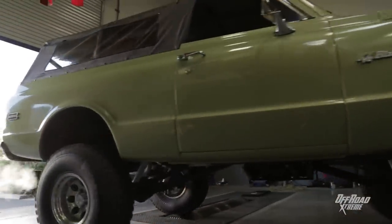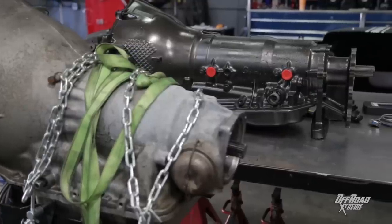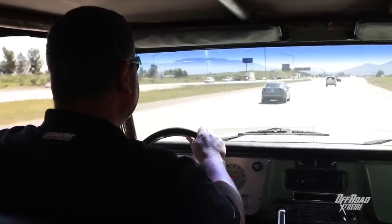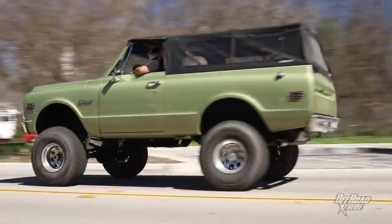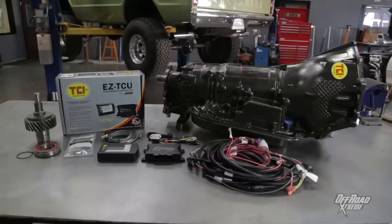If you own a classic truck or trail rig, there's a lot of advantages to switching to a modern overdrive automatic transmission. You're going to get better fuel economy on the highway, it's going to be more fun to drive around town, and you're going to have better gear ratios off road. There's just no downside to it.